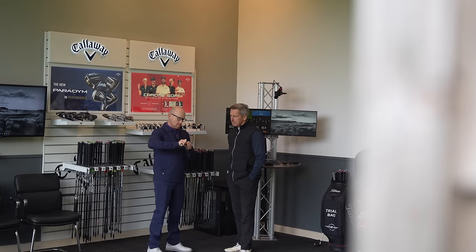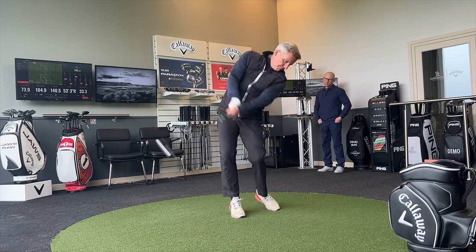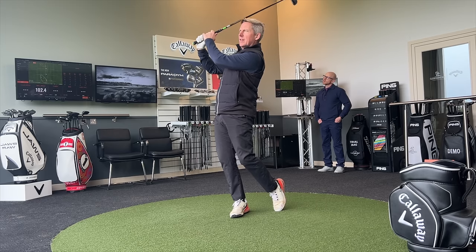Welcome back to part two of what has been a very interesting process, where we've seen 15-handicapper Steve Bauer go through a custom fit process with his driver and irons. We've seen some significant gains, but now he's got a very interesting part of the bag that still needs filling.